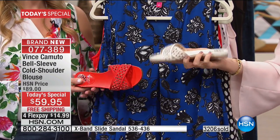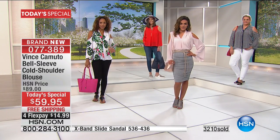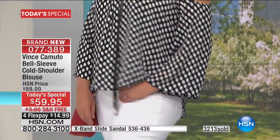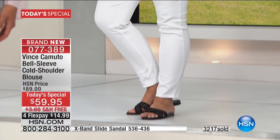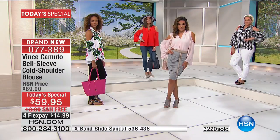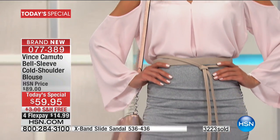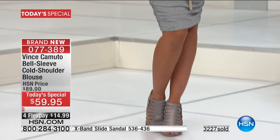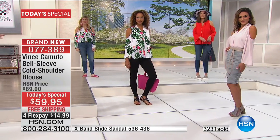We only have about 10 more minutes remaining in this presentation. It's been a very busy night with Vince Camuto. If you want something that nobody else is going to have — this is a brand new exclusive for us, giving you an irresistible blend of style and versatility. It's their first ever Fashion Today special. High-end quality, very elegant, and designed for every woman at every size, at every age.